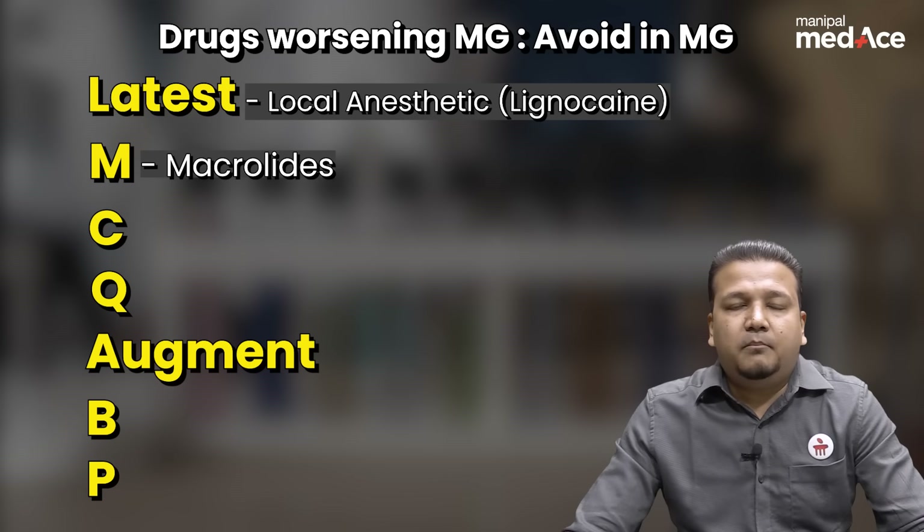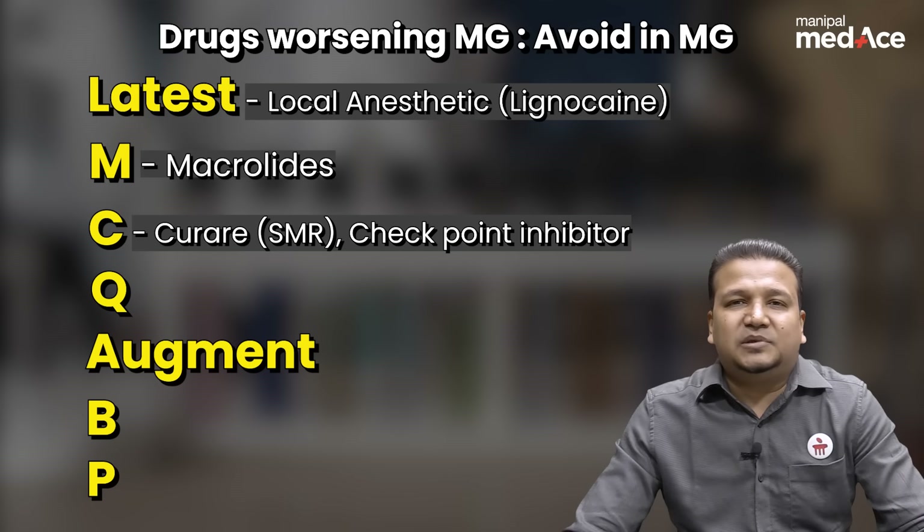M stands for macrolides such as erythromycin. C stands for curare-like skeletal muscle relaxants. C also stands for the newly introduced checkpoint inhibitors like atezolizumab.